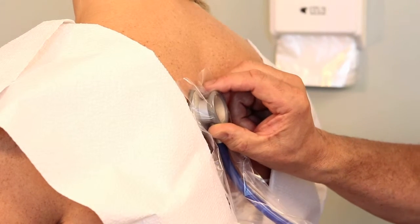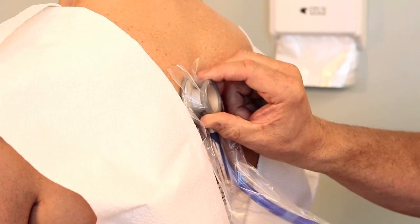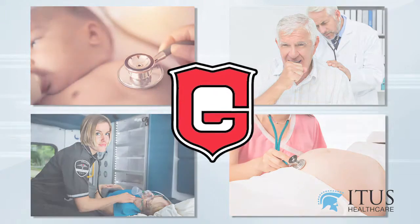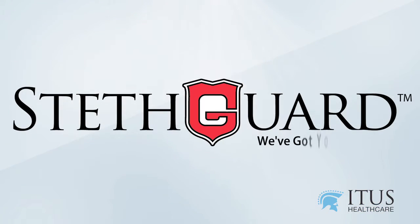Now you can experience with confidence a contamination-free medical exam. It's time to protect yourself and your patients with StethGuard. We've got you covered.